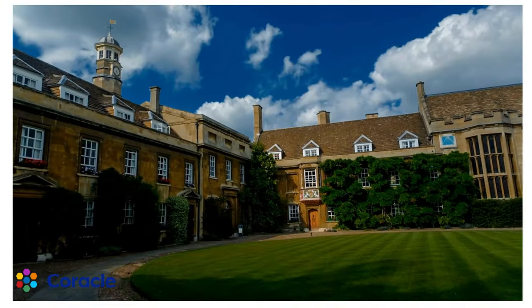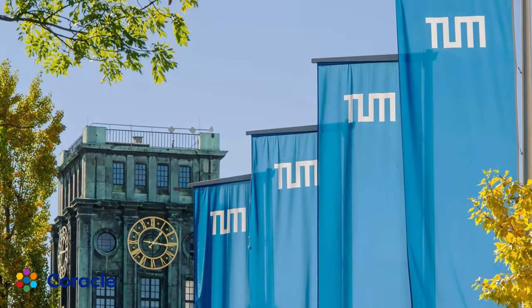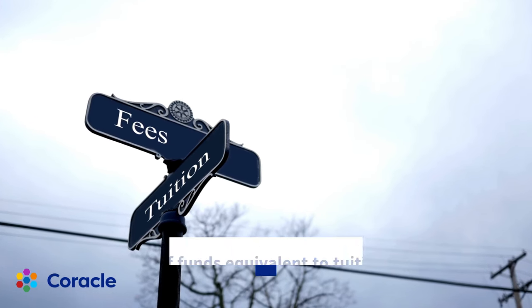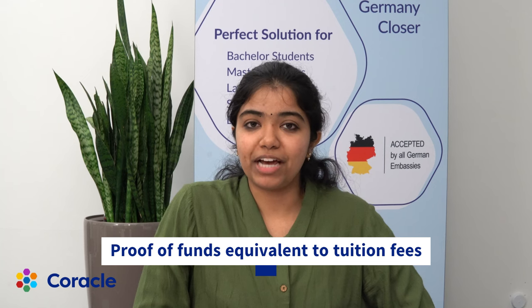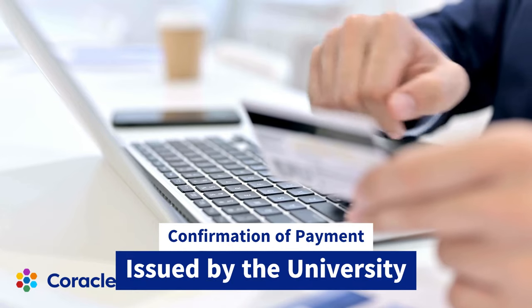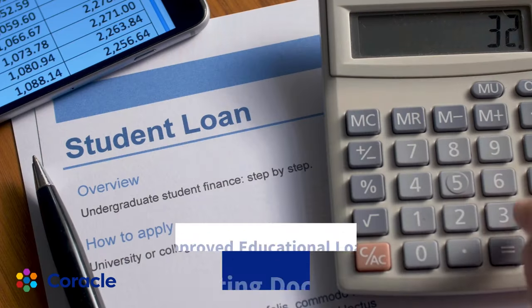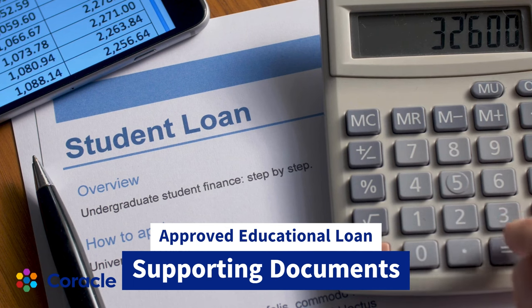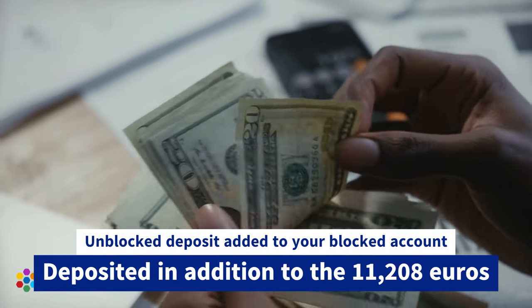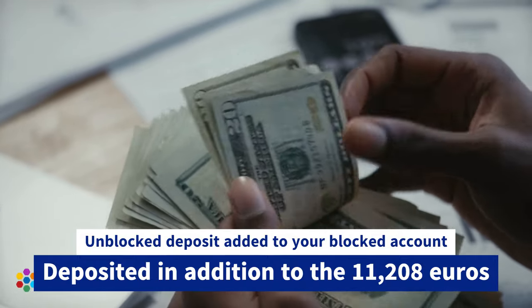Higher studies in most public universities in Germany is free, but in certain states there are universities that require tuition fees. So while applying for a visa, you need to show the financial means required for paying this tuition. For this, you can submit a confirmation of payment issued by the university, or documents showing that your educational loan has been sanctioned, or an unblocked amount added to your blocked account other than the 11,208 euros already present.